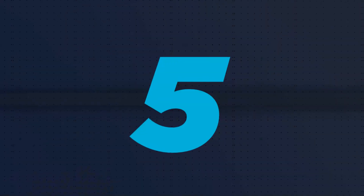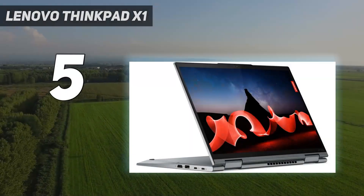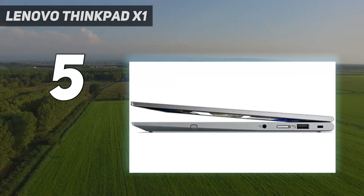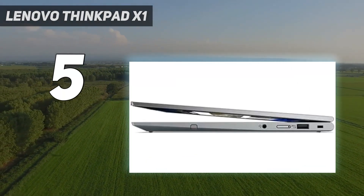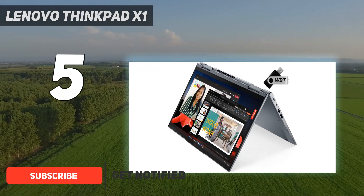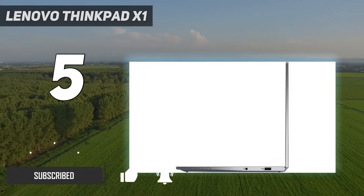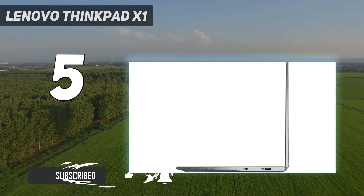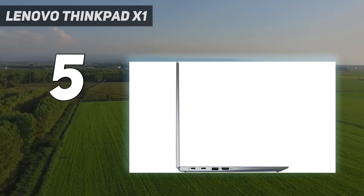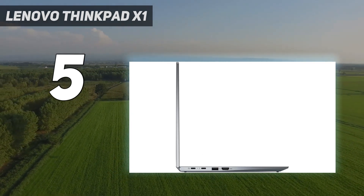Starting at number 5: the Lenovo ThinkPad X1. The Lenovo ThinkPad X1 Yoga Gen 8 might be pricey, but the high quality makes it worth every penny, especially if you're looking for a performance-driven laptop for professional use. It may not be centered on content creators and designers — this is, after all, a business laptop. But that heritage means it's built for power and efficiency.